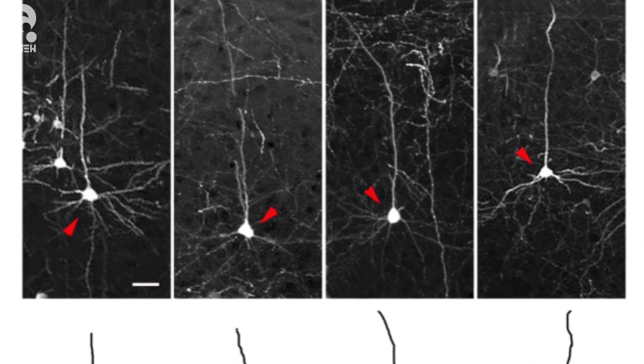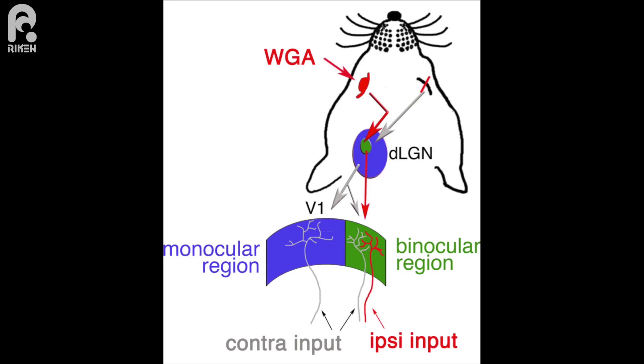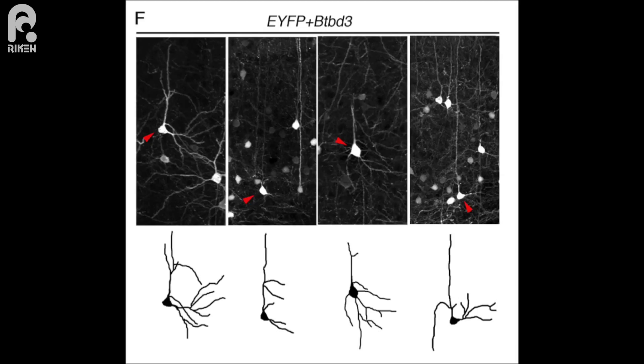We then used a gain-of-function approach to investigate whether BTBD3 can remodel dendrite orientation toward active axons, by ectopic expression of BTBD3 in mouse primary visual cortex — which does not mediate high acuity vision and does not normally express BTBD3. In this area, the dendritic field of neurons is symmetrical because they receive input from both eyes. We deprived one eye of vision and looked at neurons expressing BTBD3 — they had oriented their dendritic field towards the area of activity from the open eye.